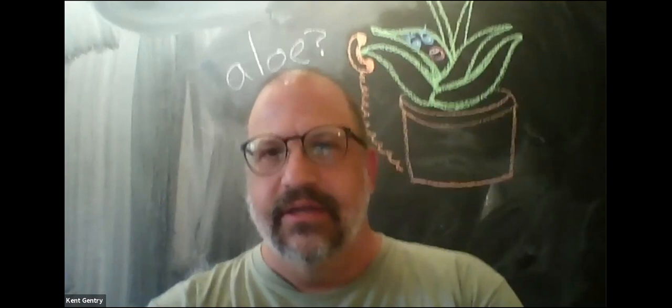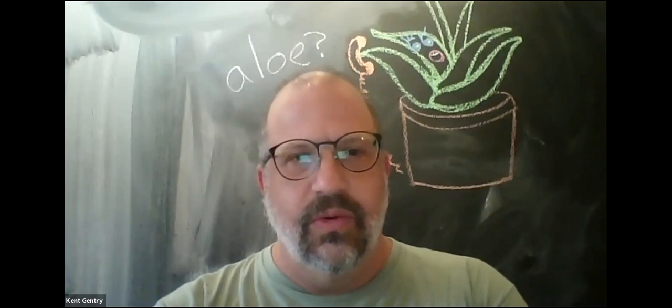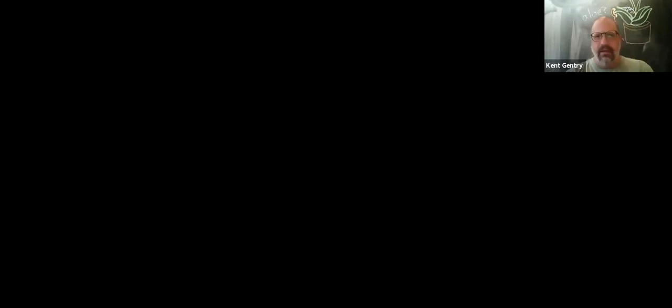So we're going to talk about succulents. I'm Kent Gentry, the greenhouse supervisor. I've put my email at the bottom of this first slide if you need to contact me about the contents of this presentation or anything else.